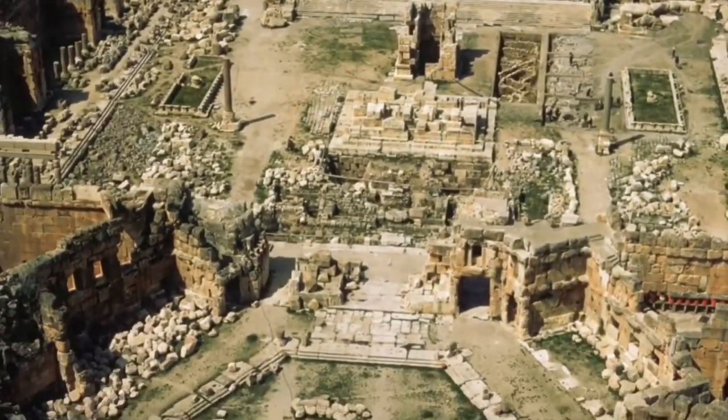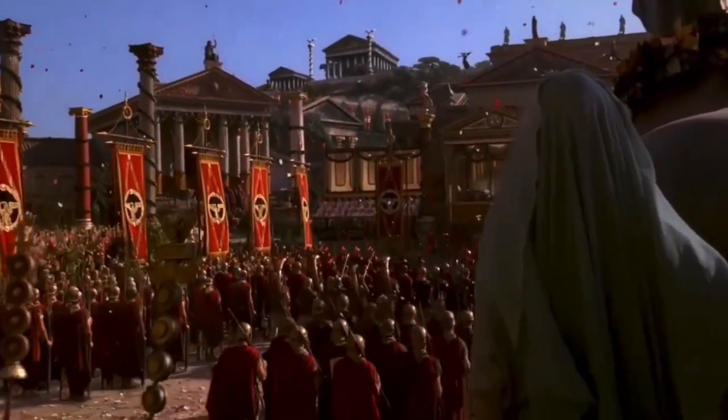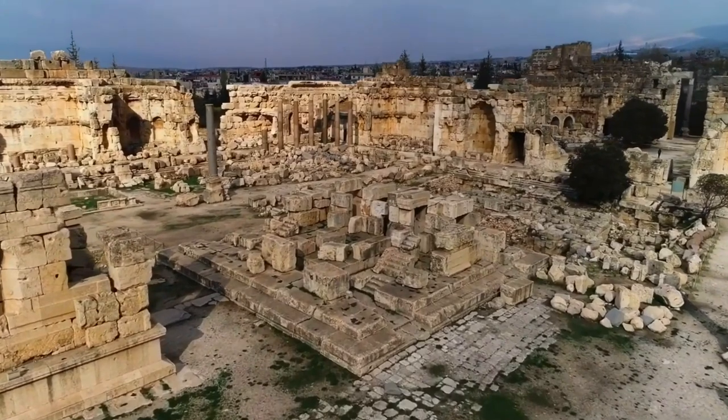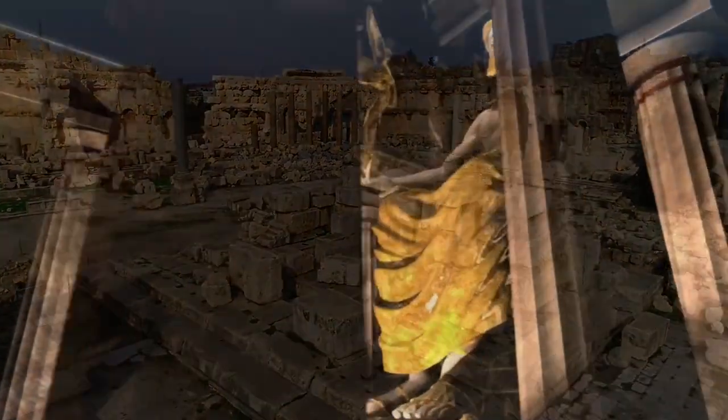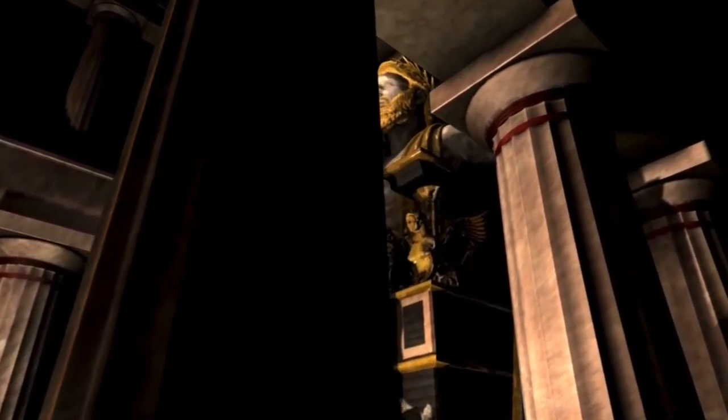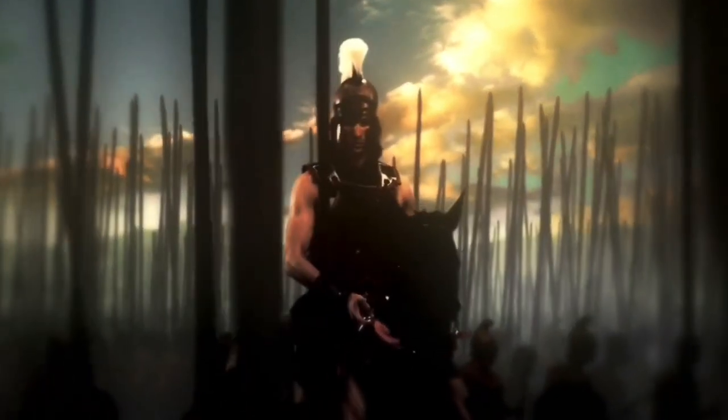Located within the Bekaa Valley of Lebanon lie the ancient ruins of the Temple of Jupiter, which was built by the Romans around 100 BC. However, it wasn't the first temple constructed upon this site, because prior to the Roman temple there was Heliopolis — a Greek temple for their god Zeus, which was constructed around 400 BC by Alexander the Great after he conquered